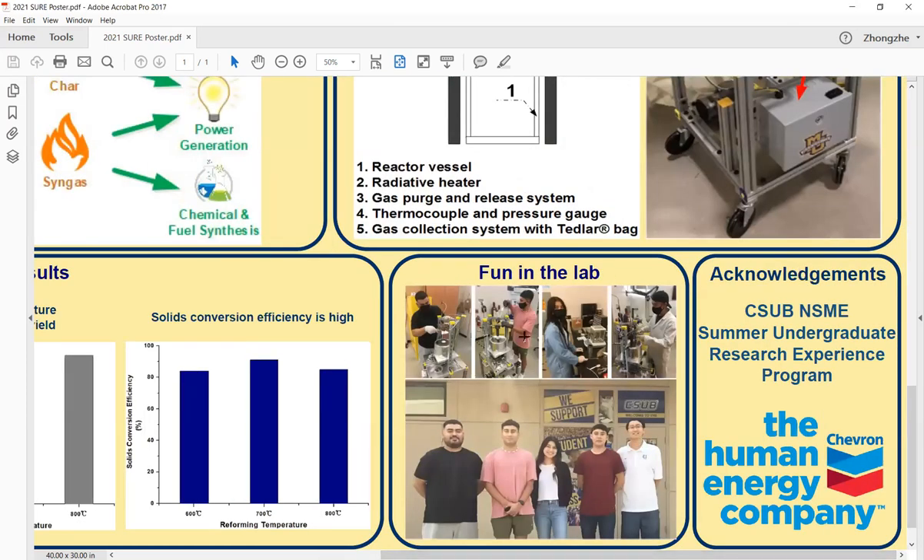That's all for our project. Finally, I want to thank the sponsorship from the CSUB Natural Science, Mathematics, and Engineering School's summer undergraduate research experience program. I also need to thank Chevron for sponsoring this project and providing more research experiences and opportunities to our future engineers. Thank you for your attention.